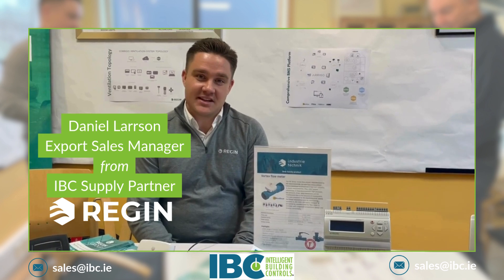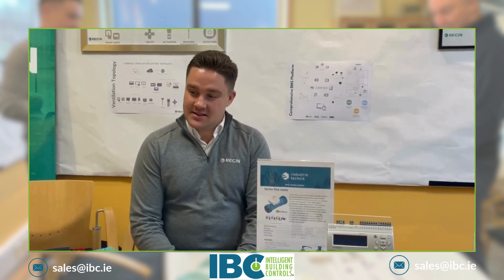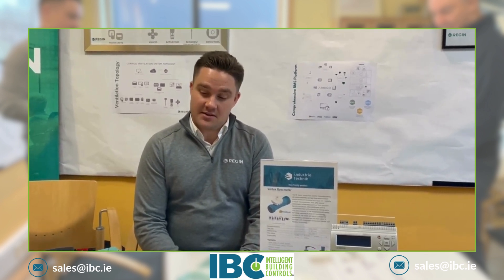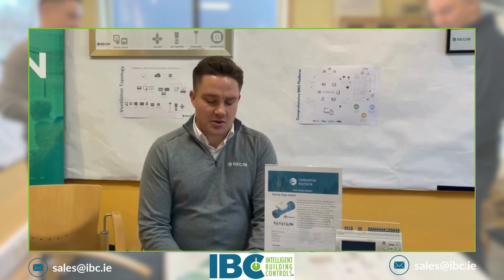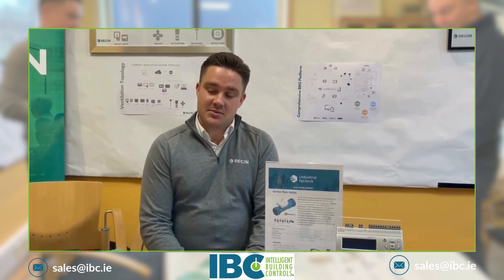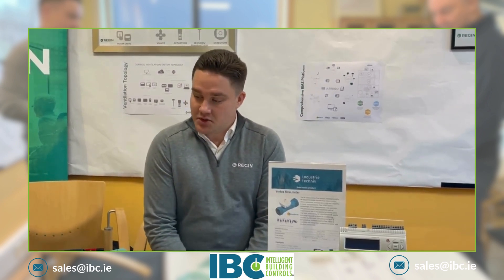My name is Daniel and I work at Regin as the export sales manager. We are here today myself, Joachim, our field application engineer, and Martin from Industry Technic. During the whole day I'll be here at the IBC showing highlights of our product portfolio.